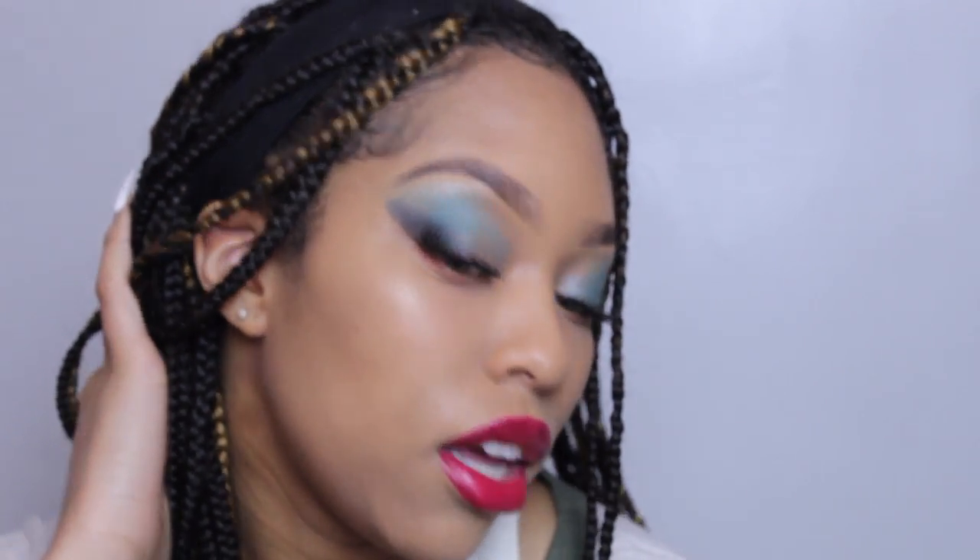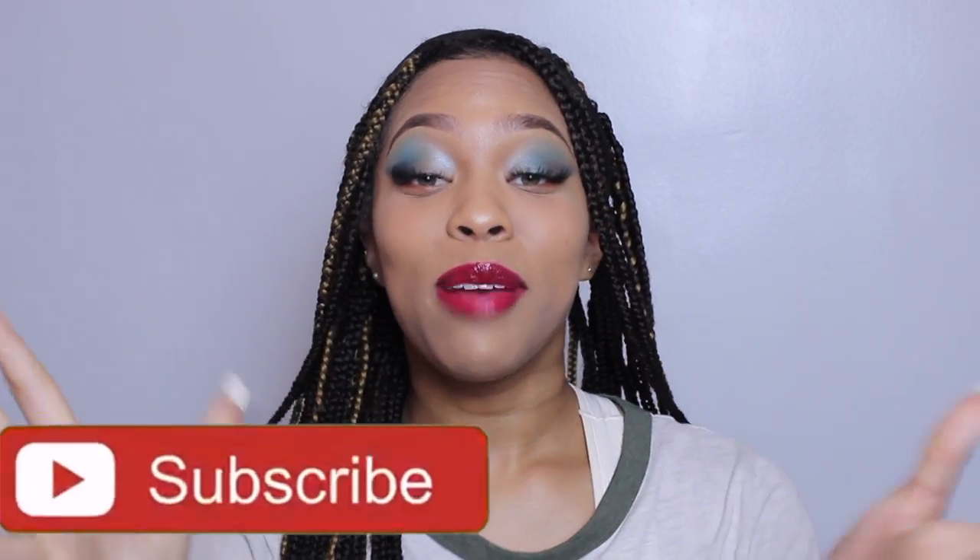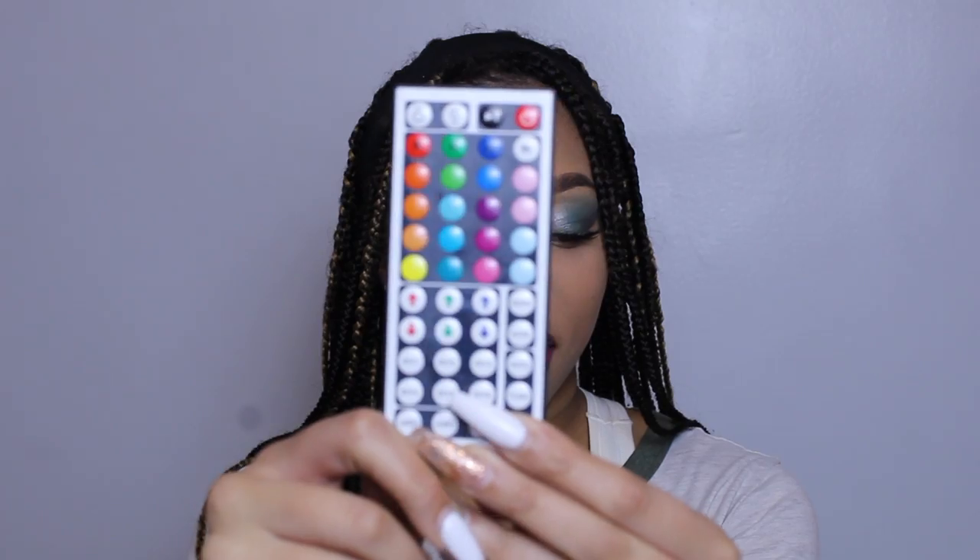Thank you guys for watching this video — if you enjoyed it give it a big thumbs up and make sure you subscribe to my channel, become a king or queen. Our lockdown is going on for another whole month so I'll be able to post a lot more. Comment down below if you want me to try this look in blue light, green light, or any other color. I love you guys so much — stay clean, stay safe, practice social distancing. You can FaceTime people, you don't have to go see them, because we do not want this spreading. I love you guys and I'll see you in my next video — bye!